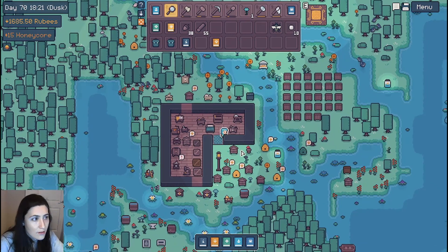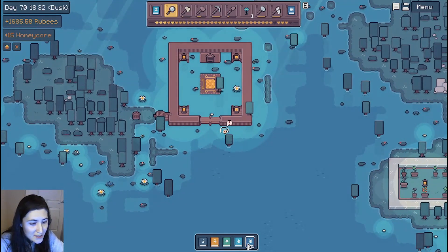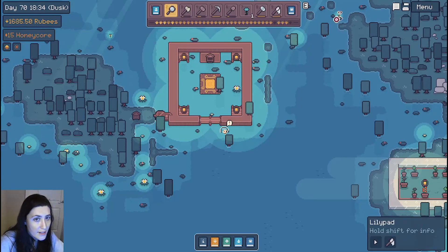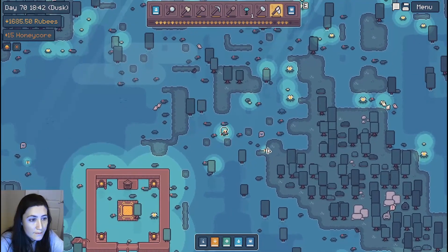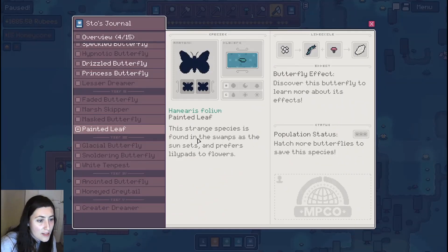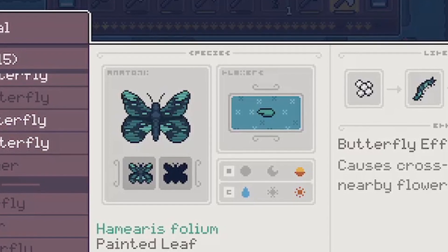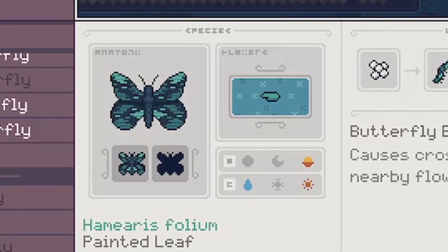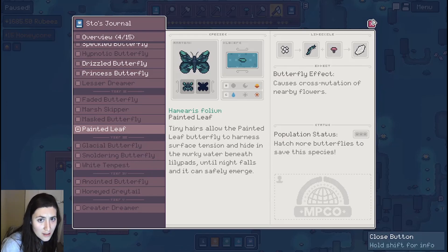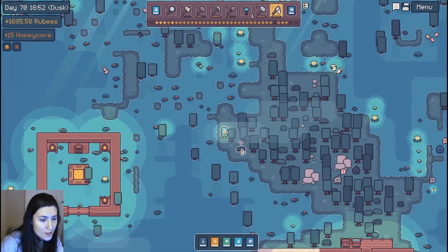Which butterfly am I looking for right now? Painted leaf — found in the swamps as the sun sets. Prefers lily pads to flowers. Oh, there it is — this guy's hanging out up here. We got a butterfly! Gotta catch them all. I unlocked an achievement. Tiny hairs allow the painted leaf butterfly to harness surface tension and hide in the murky water beneath lily pads until night falls and it can safely emerge. Oh, it likes mushrooms. How do I get some mushrooms? Are there mushrooms in the area?